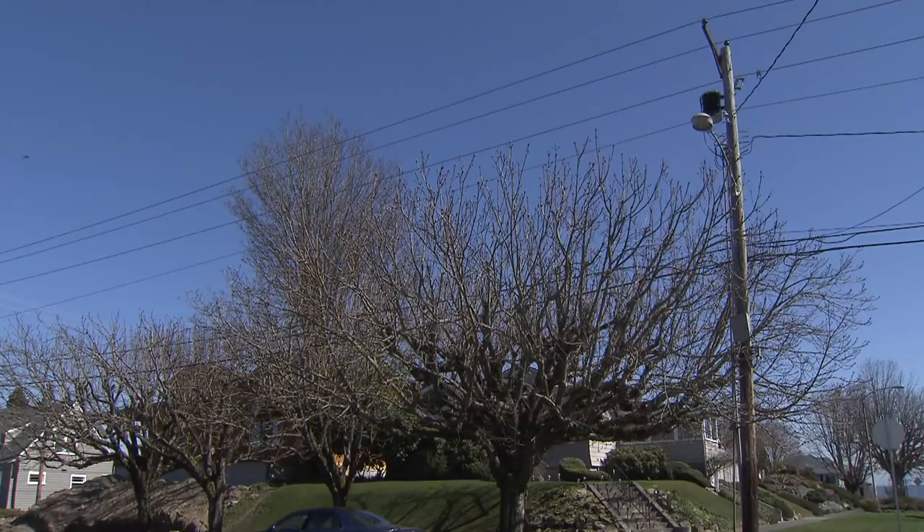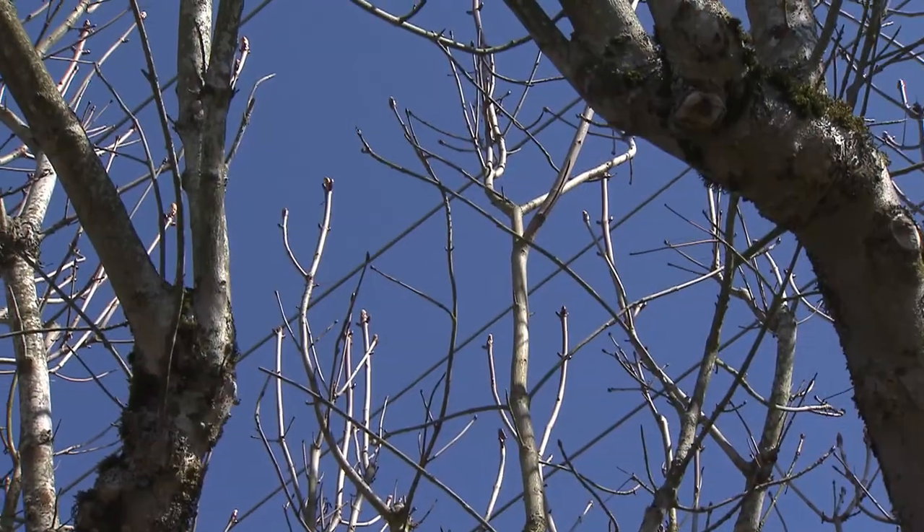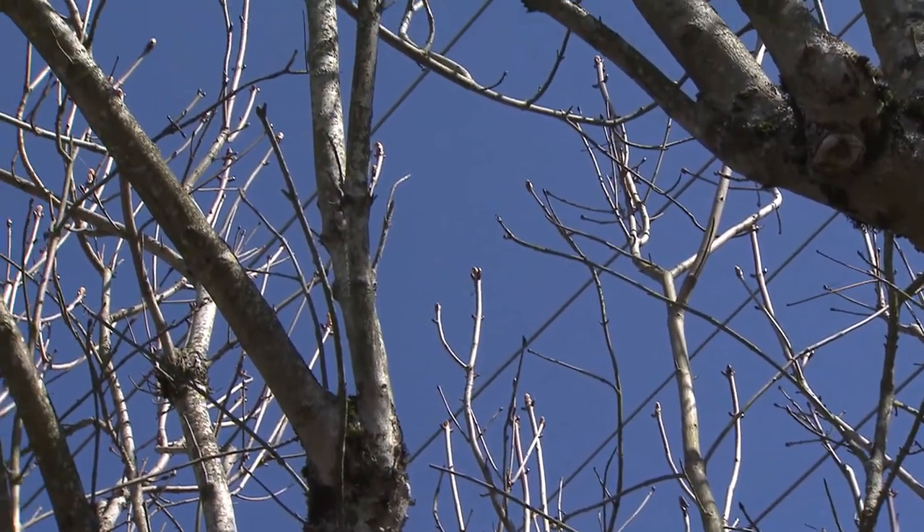A lot of times the customers do not look up. They'll plant that tree and it doesn't become an issue for five or ten years, until it's up in our wires and we're out there trimming it.